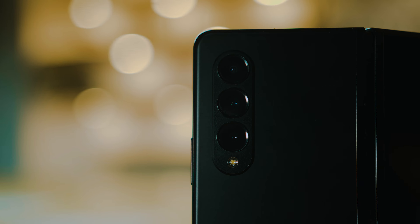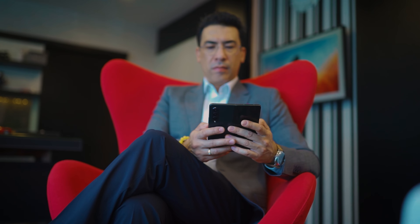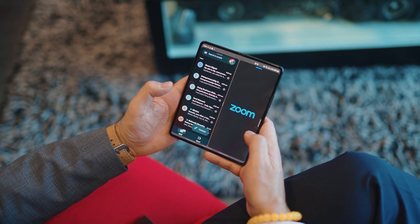The main screen with the under-display camera allows me to use the phone like a tablet and gives me a larger workspace without having to compromise — it's like having a work desk in your hands.